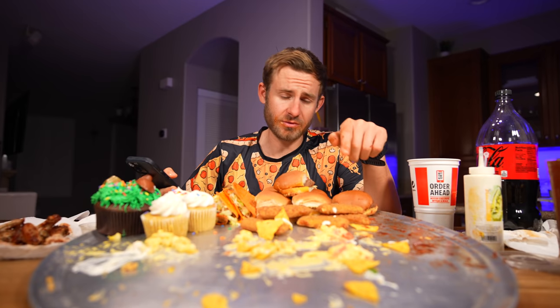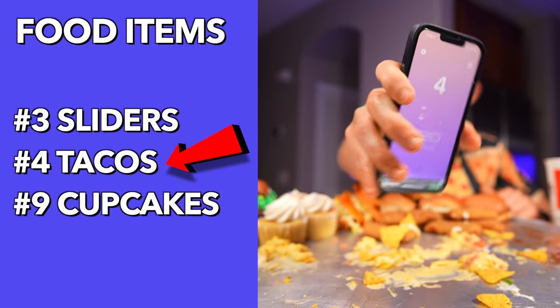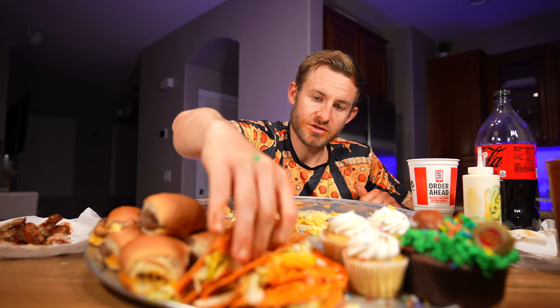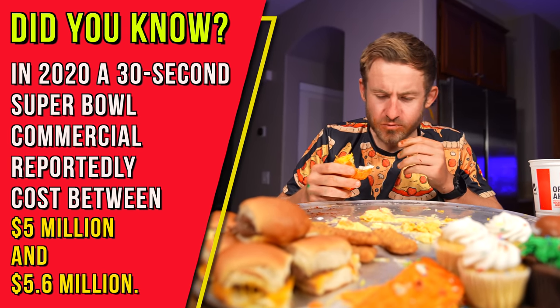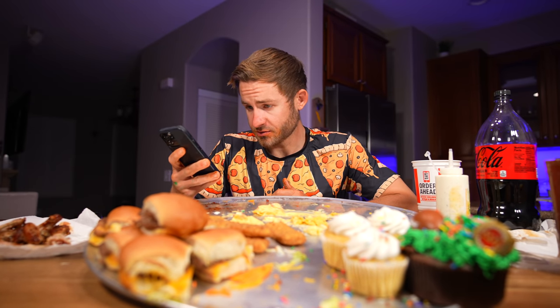I forgot about the mozzarella sticks underneath the giant pile of nachos, so I'm just going to eat them whenever I please. Now it is time to move over to our Taco Bell tacos — these just came out. Let's see if they're going to be worth it. I want to like them but I just ate a ton of nachos, so I'm going to say no. Tacos are down — looks like we have our cupcakes, sliders, and mozzarella sticks left.